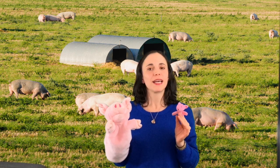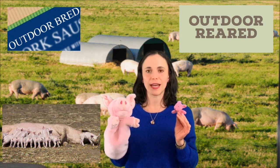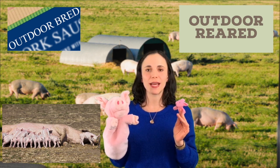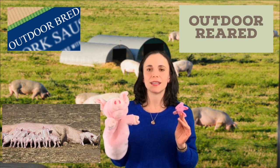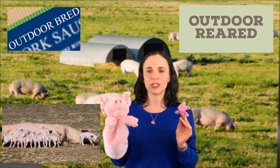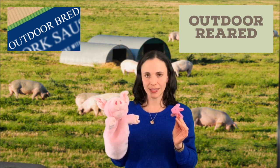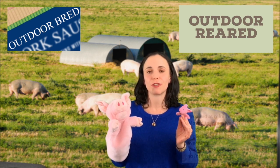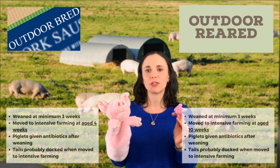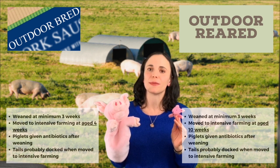Here we find ourselves back outside in a very relaxed environment, similar to the free-range and organic farm, for the outdoor bred and outdoor reared labels. The piglet and the mother exist in relaxed indoor and outdoor conditions up until age three weeks. There are no farrowing crates — the mother builds her own nest to have the piglets in. The piglet is weaned from the mother at age three weeks, and they will usually be given antibiotics as they will shortly be moved into an intensive farming situation.